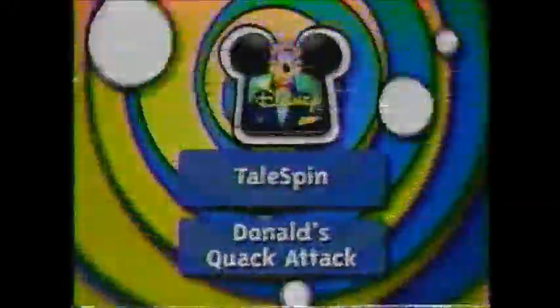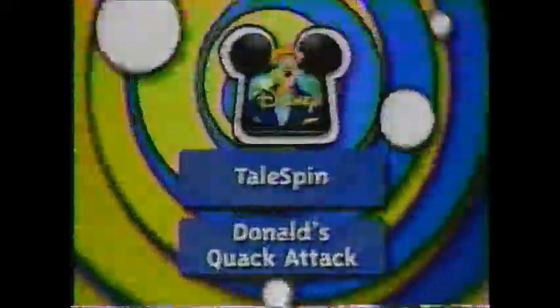Next, gear up for some high-flying times with TaleSpin. After that, it's Donald's Quack Attack, coming your way on Disney.